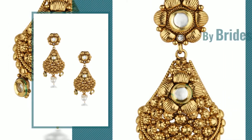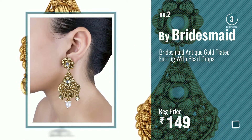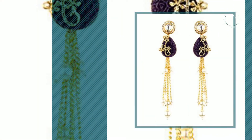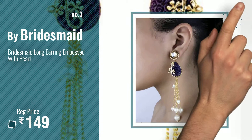Number 2: Another Great Product by Bridesmaid. Number 3. Get your favorite earrings now — just click the circle in the corner.